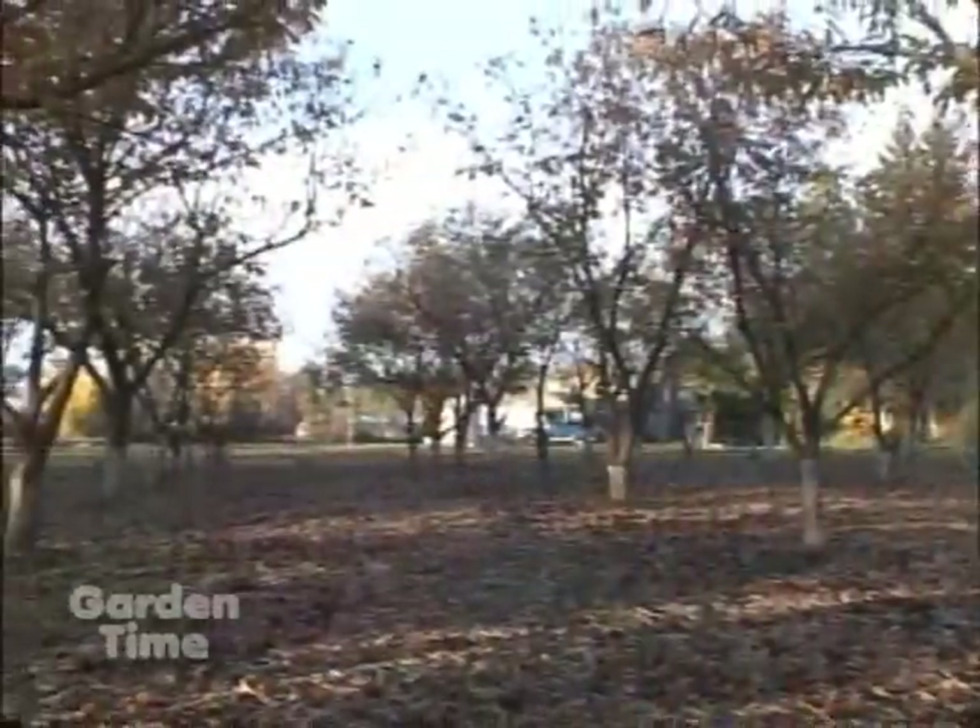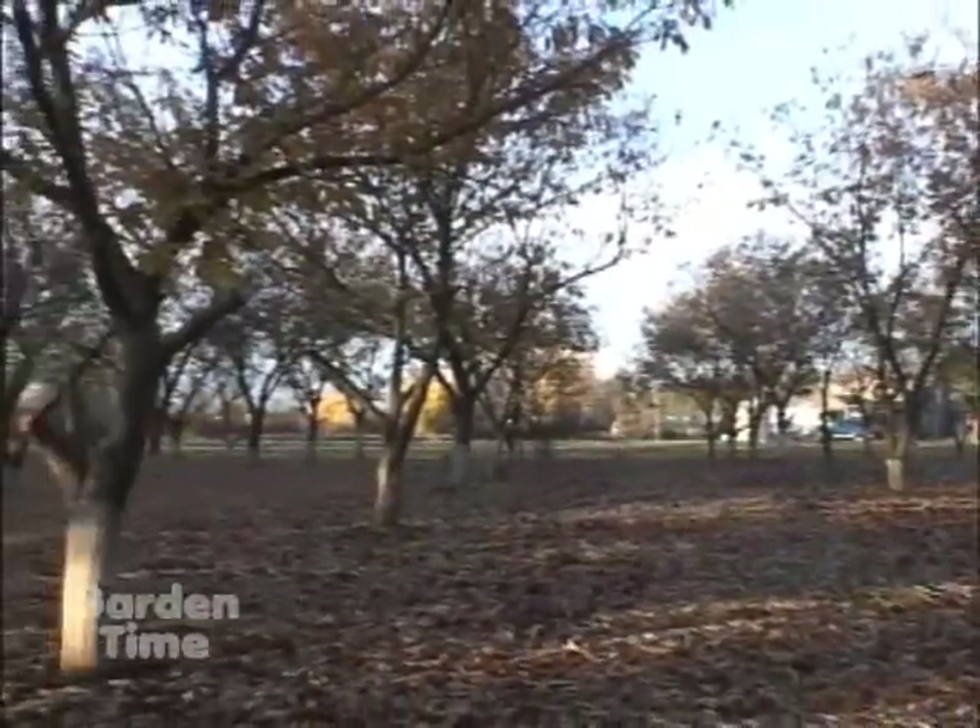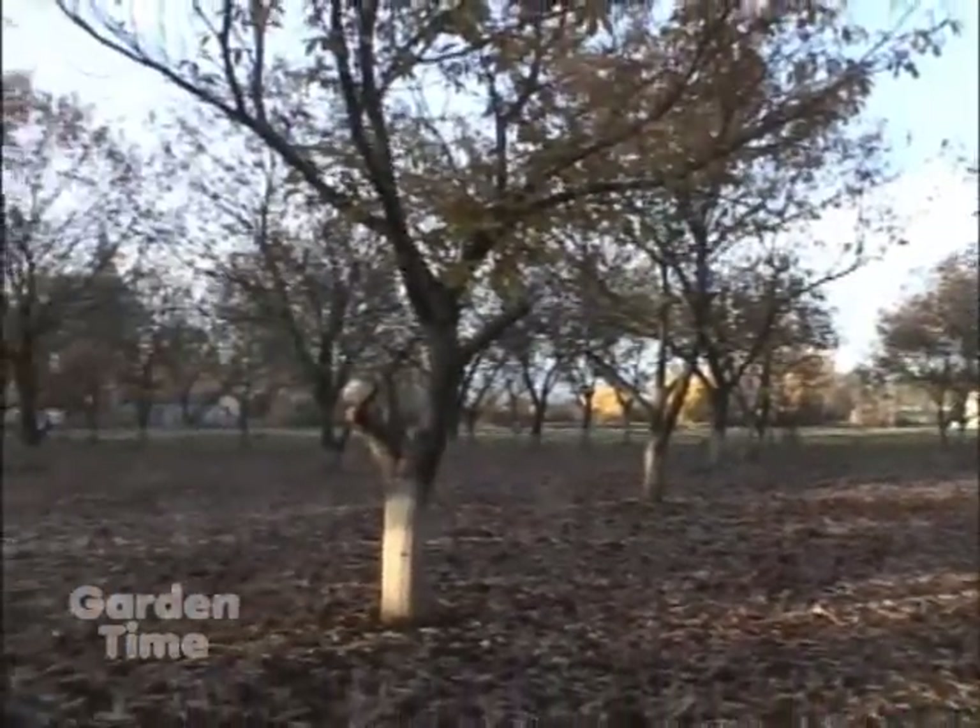What is the variety of this one? It's called a colossal chestnut tree and it's a hybrid from Japanese and European trees.